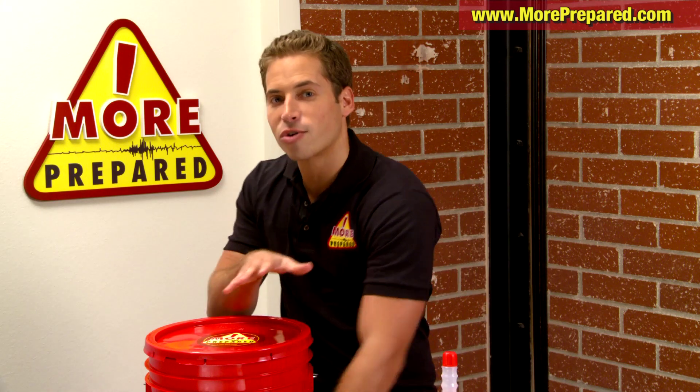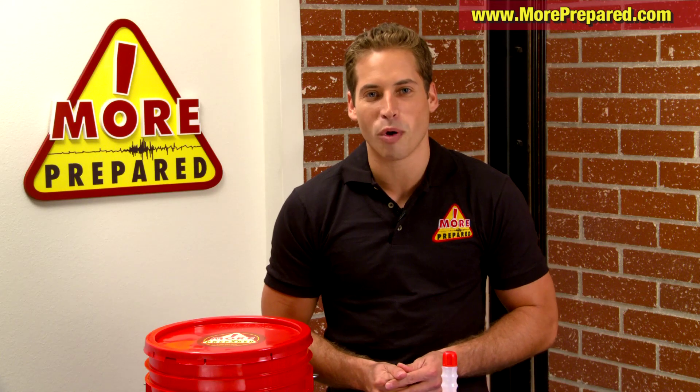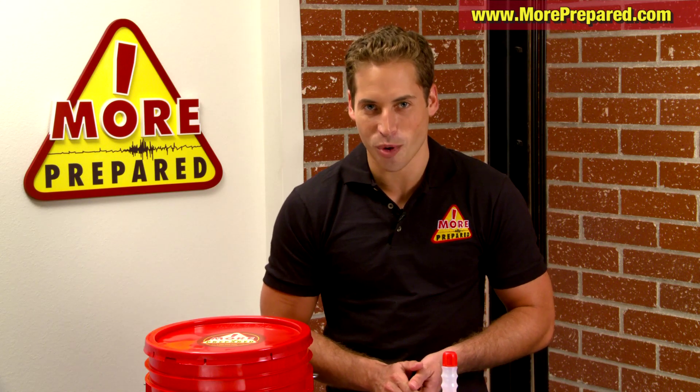You can check out the entire line of emergency survival gear at moreprepared.com. I'm Jordan Sandler with More Prepared, where peace of mind is just one click away.